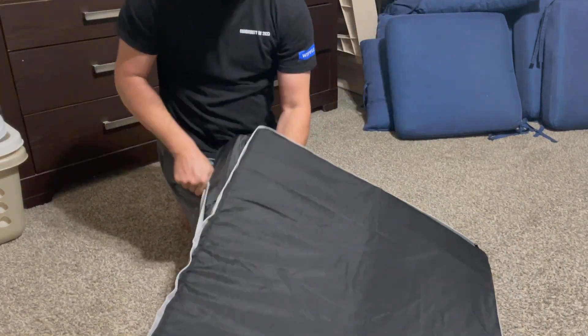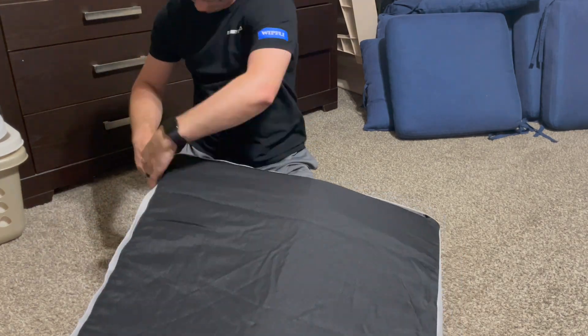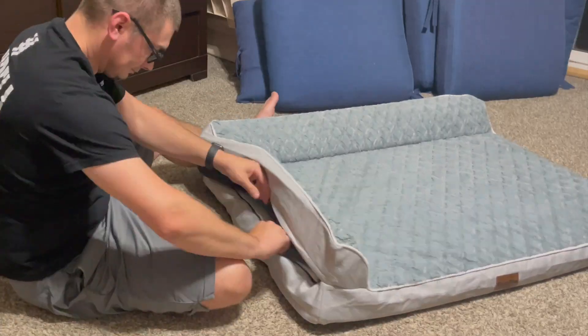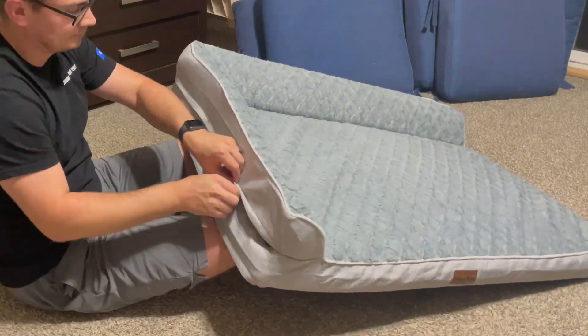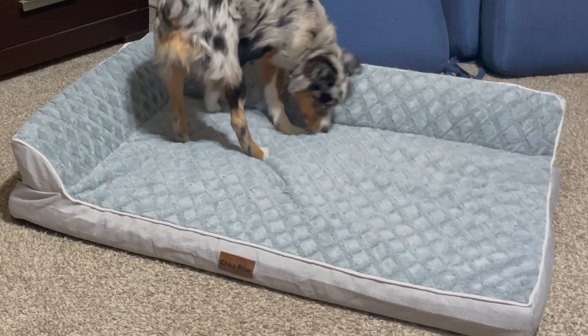Super cute, comfortable, puppy approved. She's been using this for about a week now and really likes it, and chews her boots on here. It's nice for her to have her own little space in the living room so she can be included, but when she needs to settle down she can go over there and have her own spot. Definitely recommend this product.